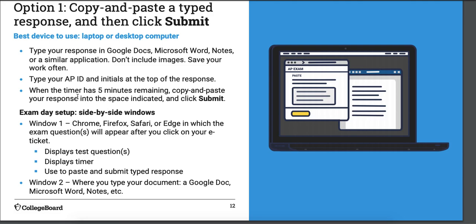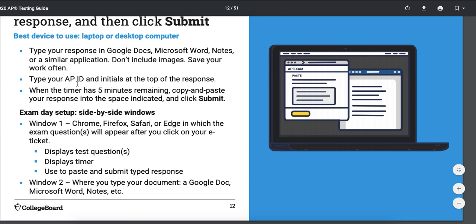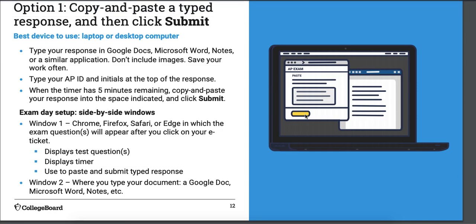If you're going to do this option, I recommend splitting your screen in half — College Board recommends this too — so you can see the actual exam and the timer on one side. That little yellow icon is where your timer will be, telling you how much time you have remaining. Then your response sheet goes on the other side so you can see the question without wasting time clicking back and forth. 30 minutes sounds like a long time — it really is not.